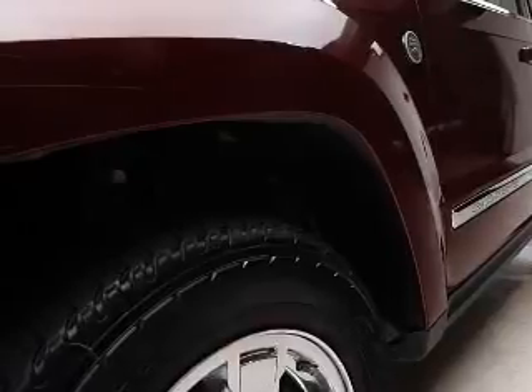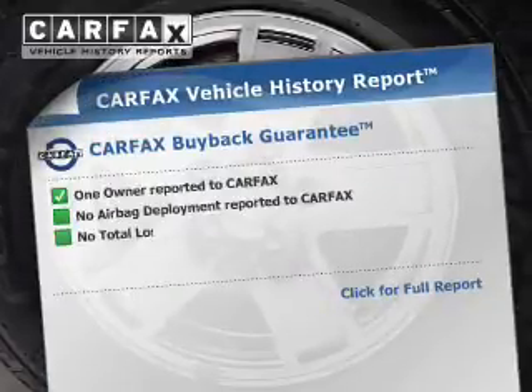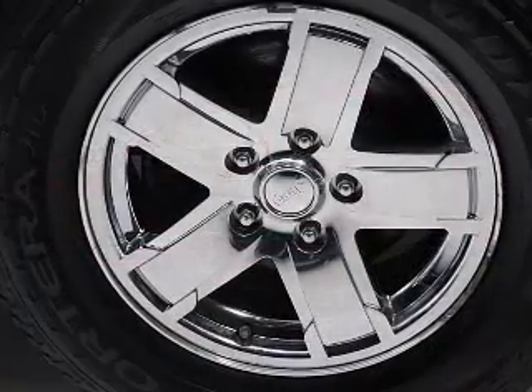The powertrain includes four-wheel drive with a reliable engine driven by an automatic transmission, and an included Carfax Vehicle History Report allows you to purchase with confidence and the knowledge that your buy was a smart choice. Call today to schedule a test drive.